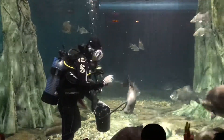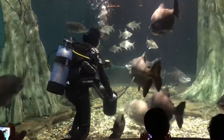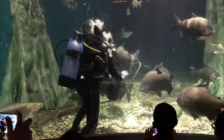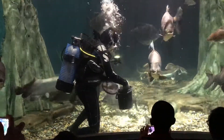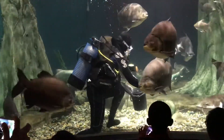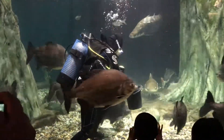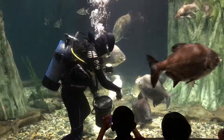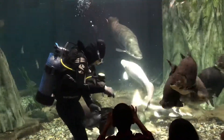Also inside the Arapaima tank, we also have the Black Pachu. The Black Pachu is related to the Piranha. The Black Pachu looks like the Piranha, but the Piranha is the small size and the Black Pachu is the bigger size. The Black Pachu is a vegetarian — they eat only mixed fruit and plants.